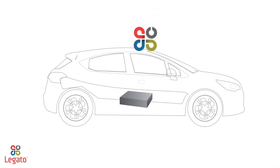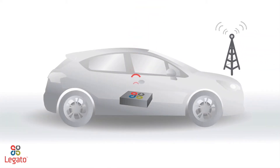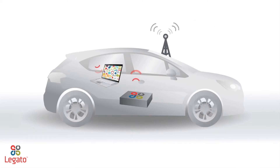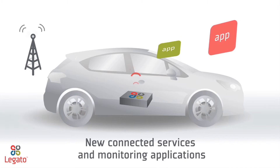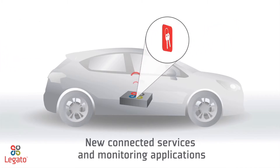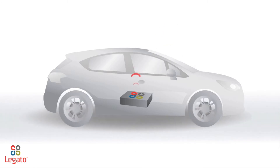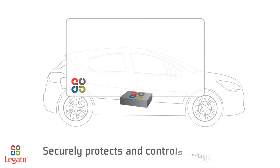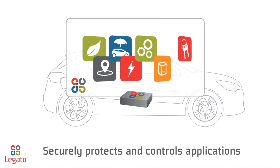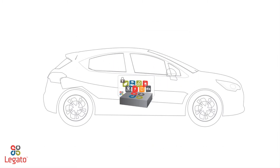What does the Legato platform bring to automotive OEMs? It does more than facilitate basic e-call services or deliver Wi-Fi or Bluetooth connectivity in vehicles. Legato enables new connected services and applications to monitor things like insurance claims, stolen vehicles, geofencing, and eco-driving — all from the transmission control unit in a vehicle. Its application sandbox securely protects and controls any number of embedded applications, adding more value than ever before to the TCU.